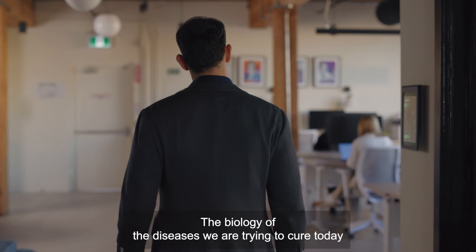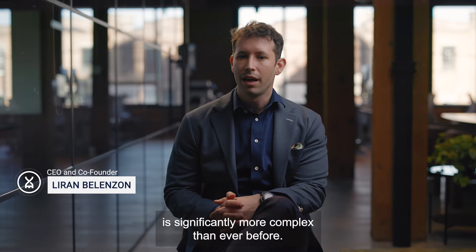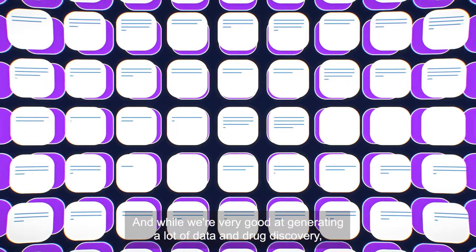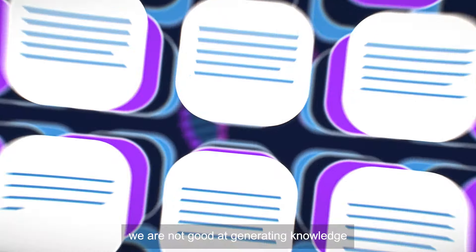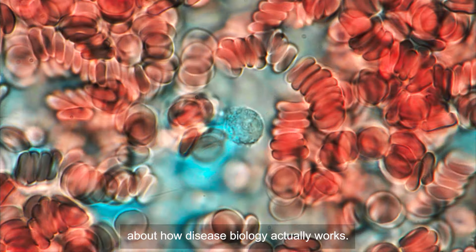The biology of the diseases we are trying to cure today is significantly more complex than ever before. And while we are very good at generating a lot of data in drug discovery, we are not good at generating knowledge about how disease biology actually works.